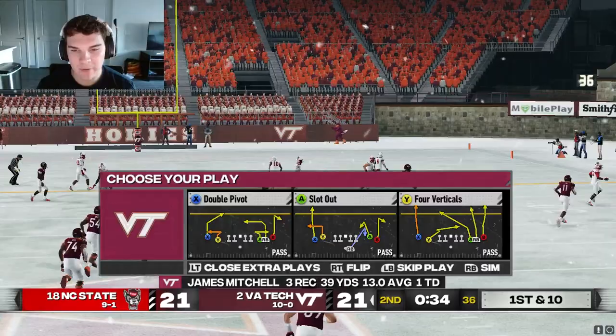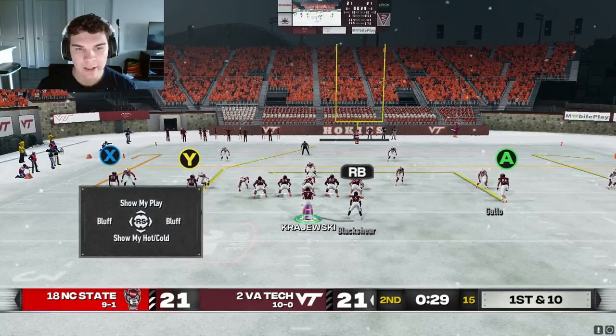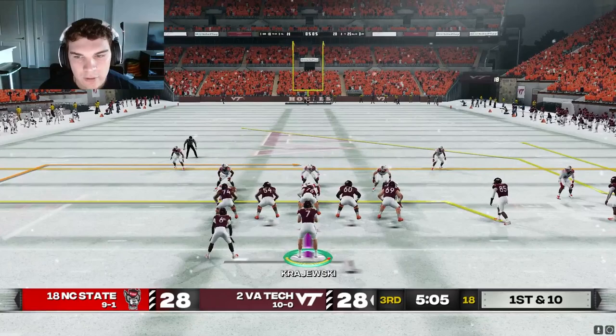We got 34 seconds — we have to make something happen. Let's work the out route here; it should be open. Payout, try to get out of bounds. Four verts here. I audible to a post for Payout. We can give him the ball; if not, we can work our comeback and check it down to Gallo. Touchdown! And that's how you want to end the first half.